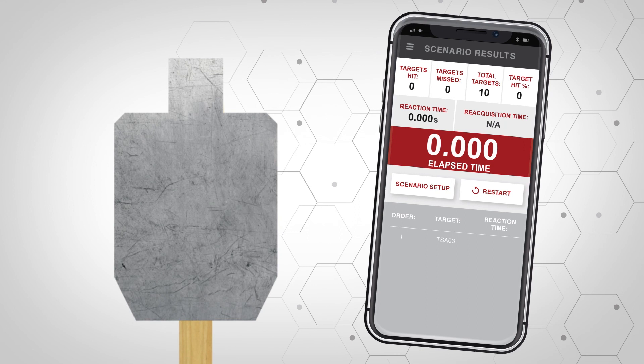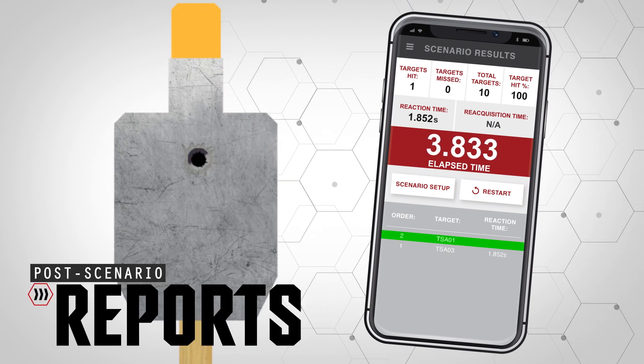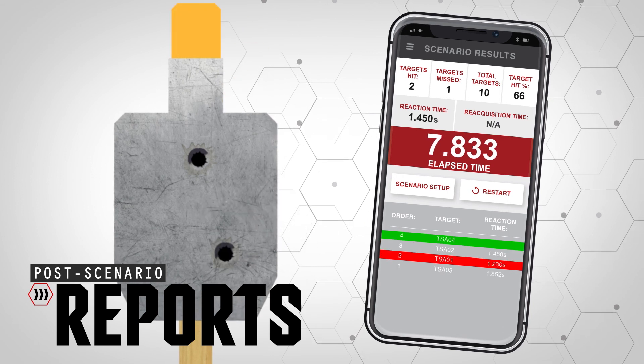The Trigger Interactive app will track your shooting performance in real time and provide detailed reports on number of targets hit, overall time, reaction times and split times down to the millisecond.